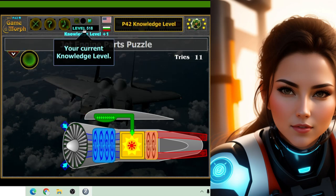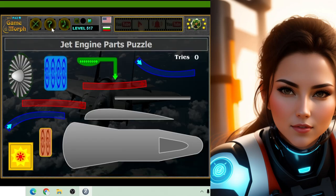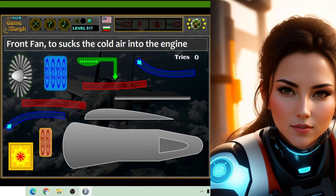As the turbines spin, they create a powerful force called thrust. This thrust pushes the airplane forward, just like when you push a toy car across the floor. The faster the turbines spin, the faster the airplane goes.